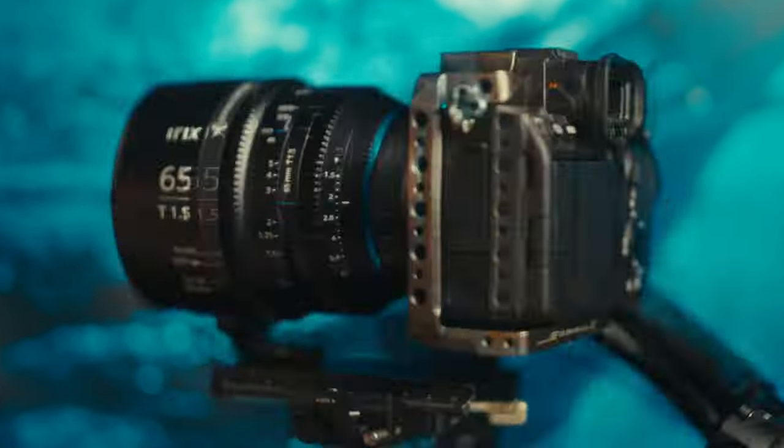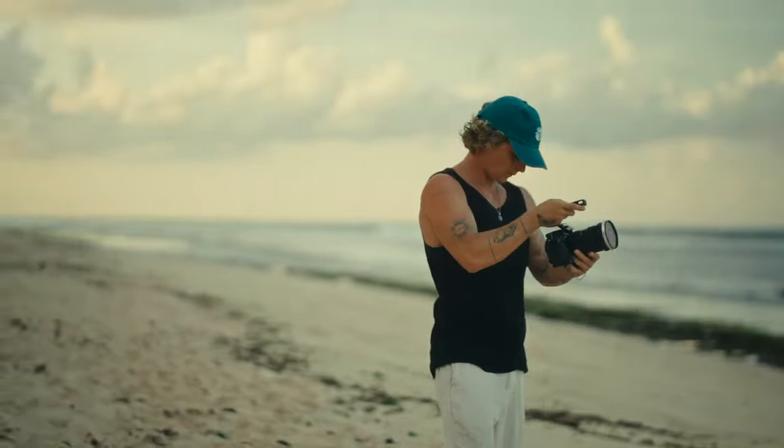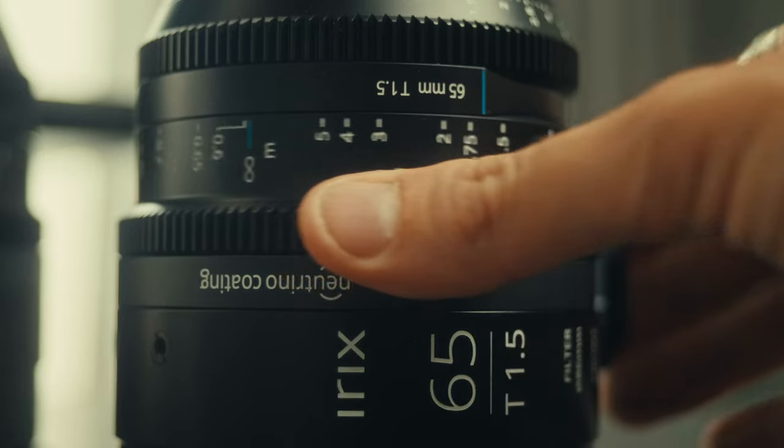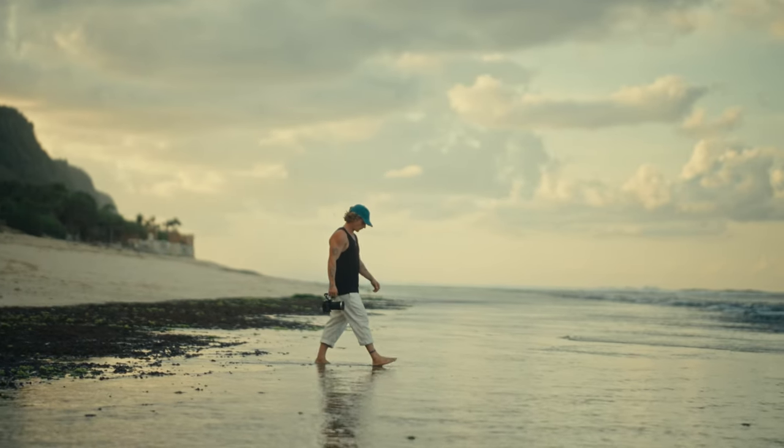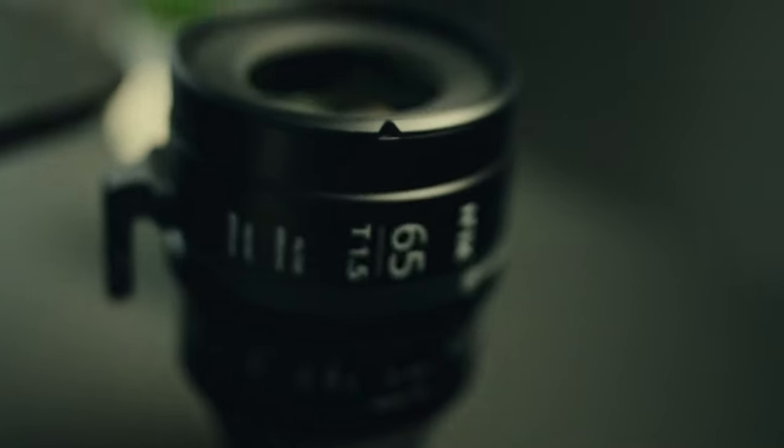In the world of filmmaking the right lens can make all the difference. De-clicked aperture ring, smooth 180-degree focus ring, weather sealed, gimbal ready, and the most beautiful T1.5 are only some of the things this lens can do.